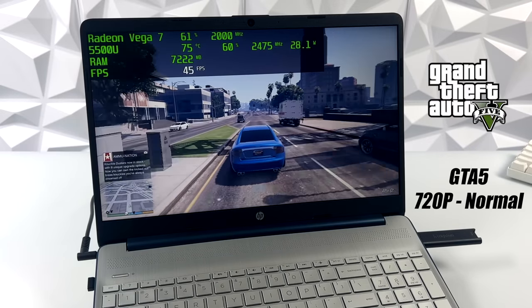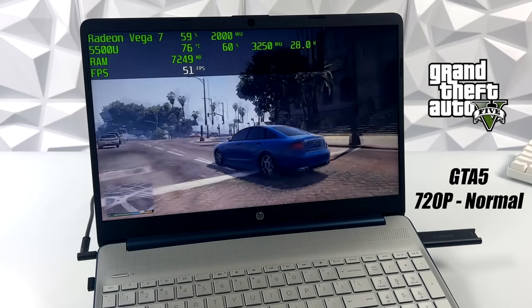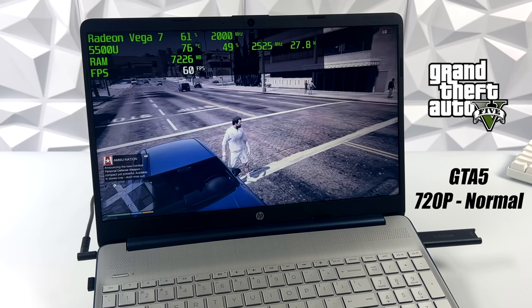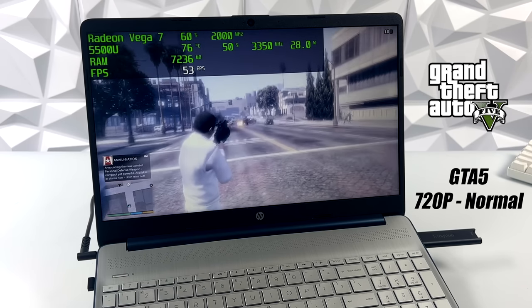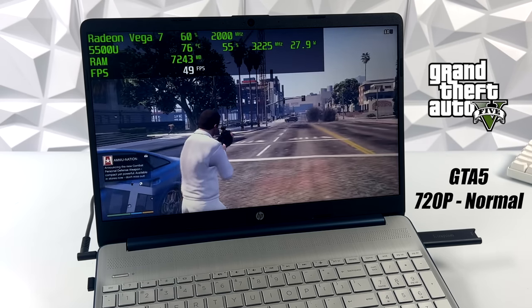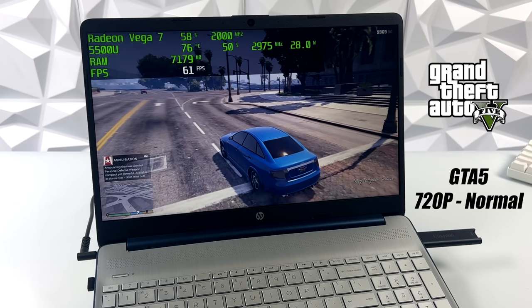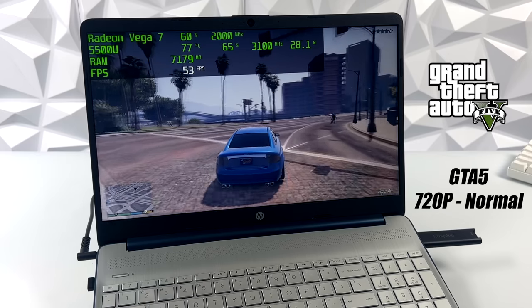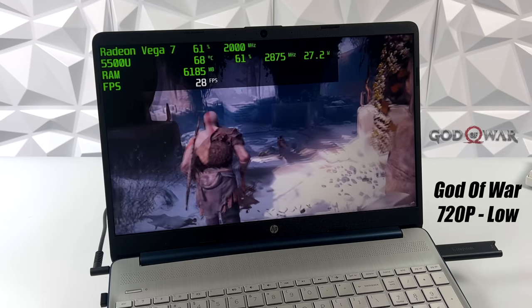GTA 5 actually did much better than I thought it would. We're at 720p normal settings and we got an average of 51 FPS. We're not quite there at 60, but I know the 5500U can do much better — it really comes down to the way HP has this set up. If you take a look at Afterburner, we're right there at 28-30 watts, and that CPU just can't get enough power to reach its maximum clocks. That's really one of the main issues with these Ryzen mobile chips when you can't push beyond 30 watts.